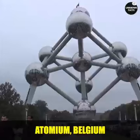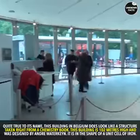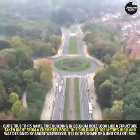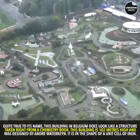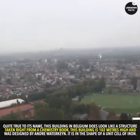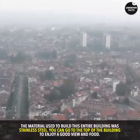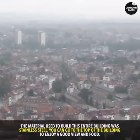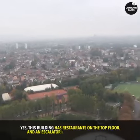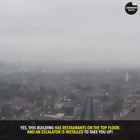Atomium, Belgium. Quite true to its name, this building in Belgium does look like a structure taken right from a chemistry book. This building is 102 meters high and was designed by Andre Waterkeyn. It is in the shape of a unit cell of iron. The material used to build this entire building was stainless steel. You can go to the top of the building to enjoy a good view and food — yes, this building has restaurants on the top floor, and an escalator is installed to take you up.